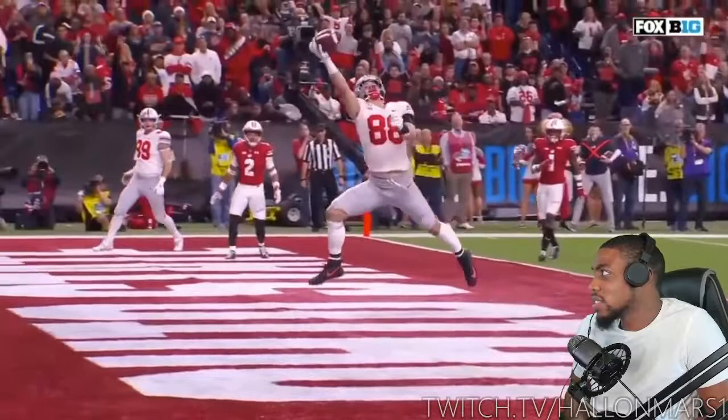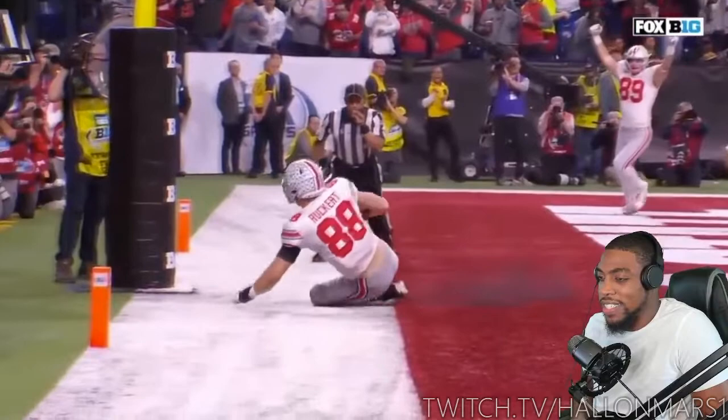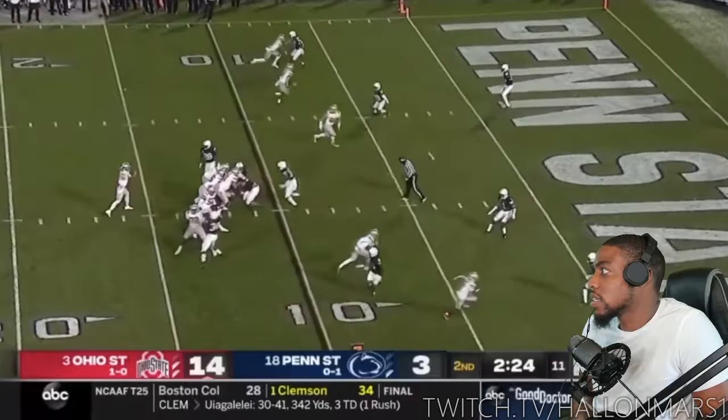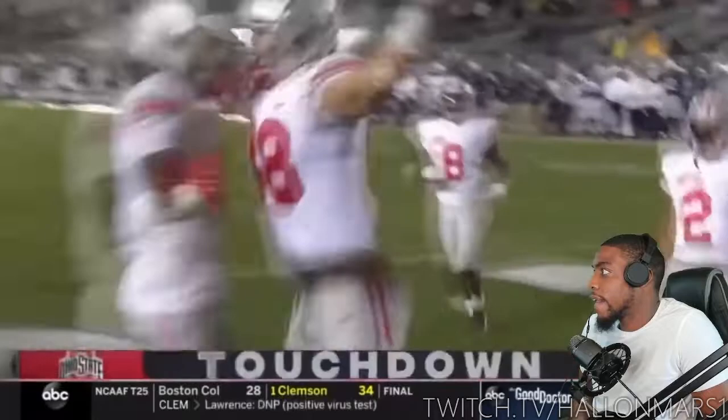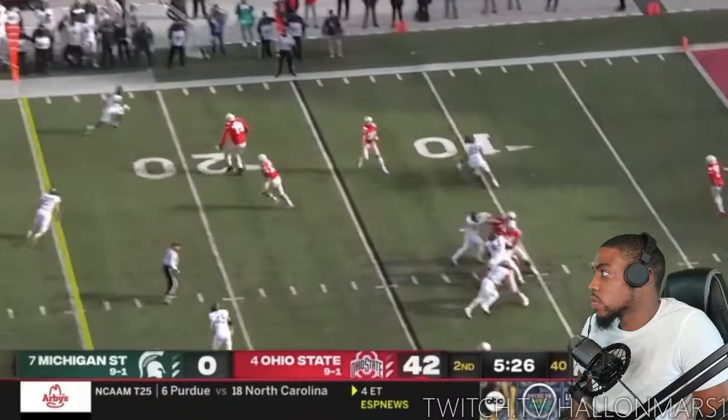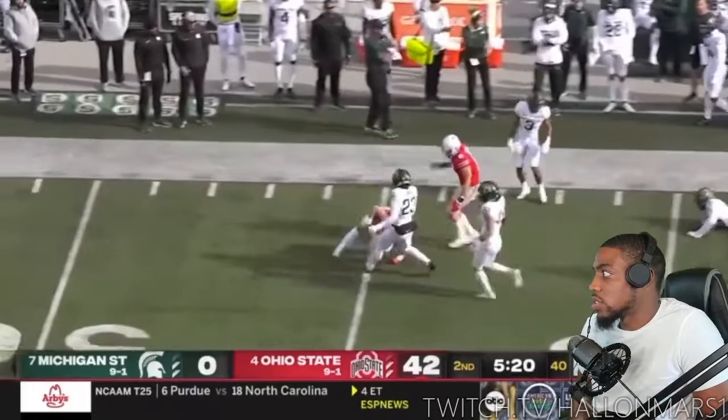That's what I like to see. That was nice. Okay, that's Jeremy Rooker at tight end. Gotta see him break a tackle - oh yeah.